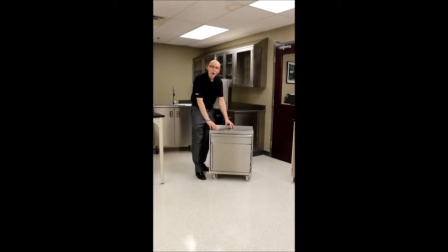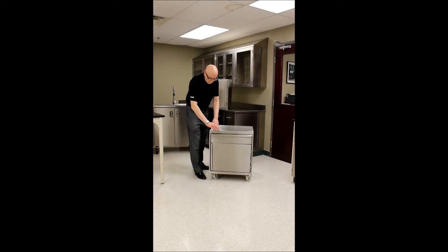This is a BSL-4 cabinet. It's meant to be used with the most dangerous microbes in the world, and it has no crevices, no cracks, coved corners, and every weld is finely ground.